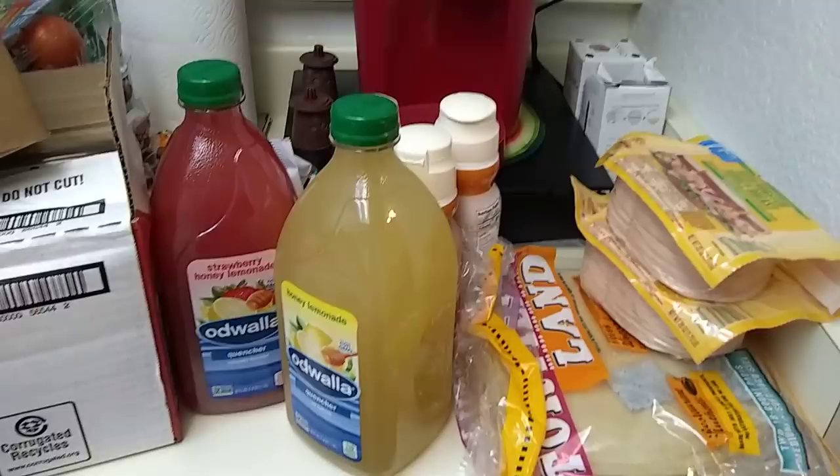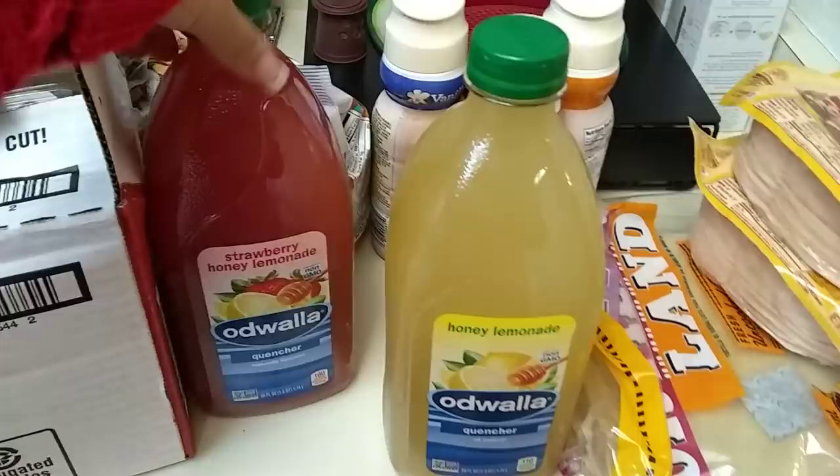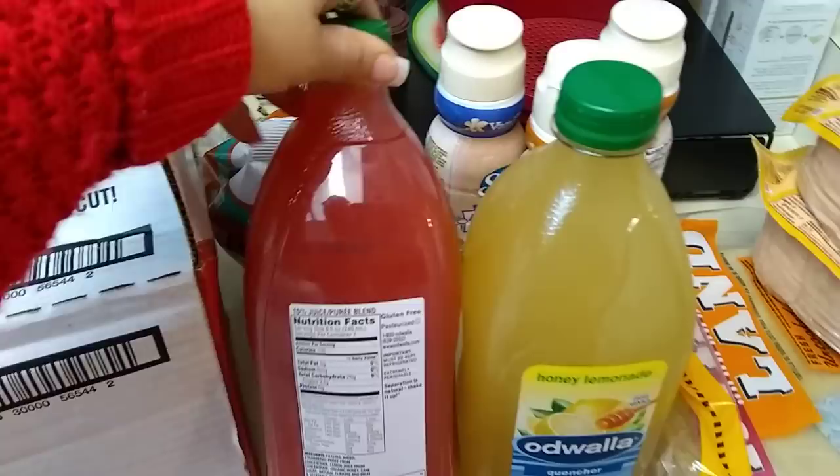I did pick up one of the Odwalla Honey Lemonade — this is 59 fluid ounces. I also picked up Strawberry Honey Lemonade. They also had the Power Food Green, but we just do not like it, so I did not pick that up. This is best by January 2, 2018, and this one is January 2, 2019 as well.